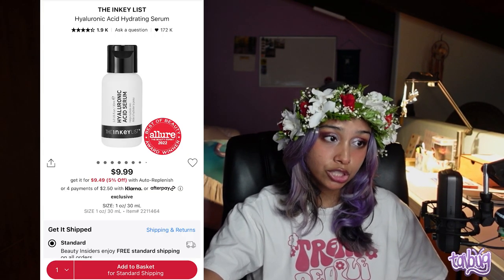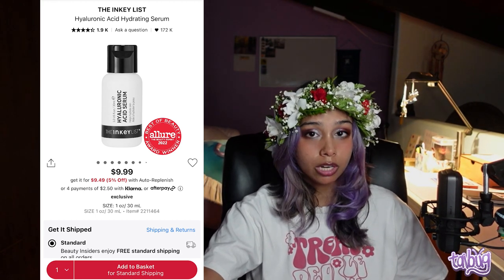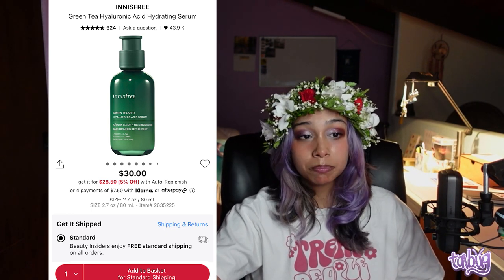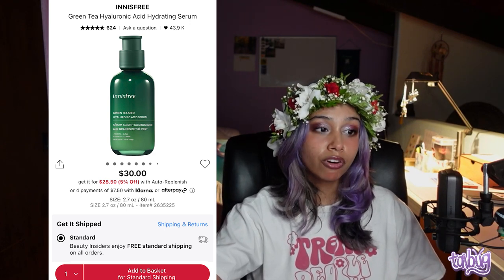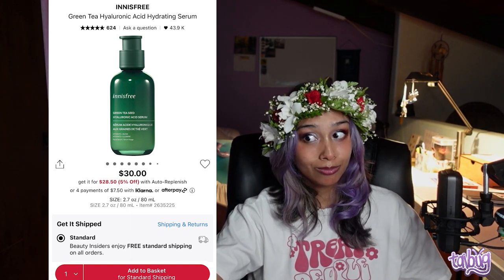Now we're going to get into serums. I think every skin type should use a hyaluronic acid serum because it locks in moisture and it's just an amazing ingredient. This is the Inkey List Hyaluronic Acid Hydrating Serum — you want to make sure you use it on wet skin, because on dry skin it won't work as well and you might have a reaction. Next is the Innisfree Green Tea Hyaluronic Acid Hydrating Serum. Innisfree is a great brand, but some of their products do have fragrance, so watch out. This has hyaluronic acid, green tea for the moisture barrier, antioxidants, and amino acids.